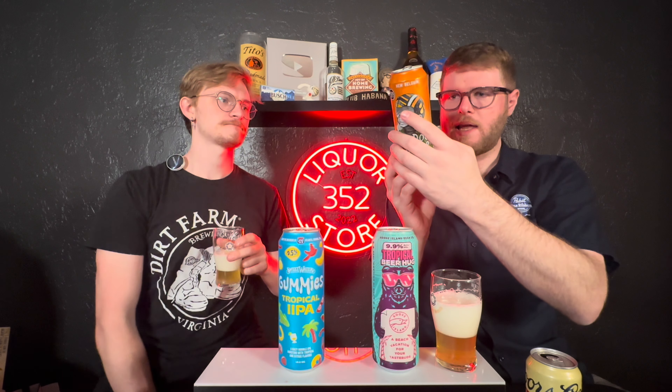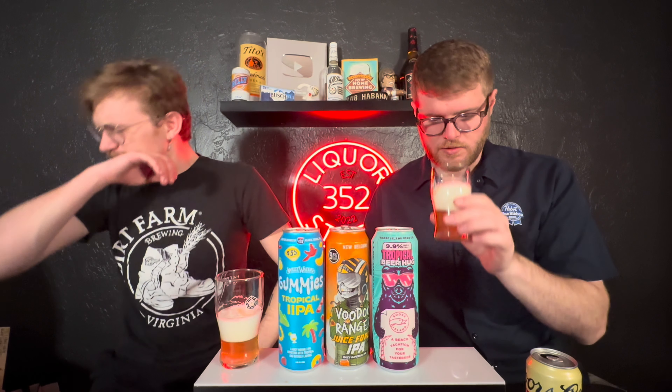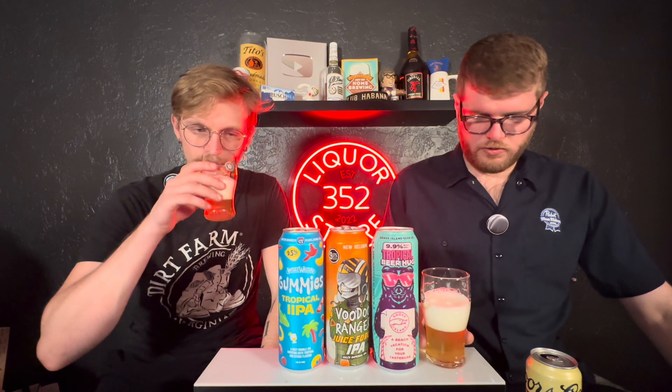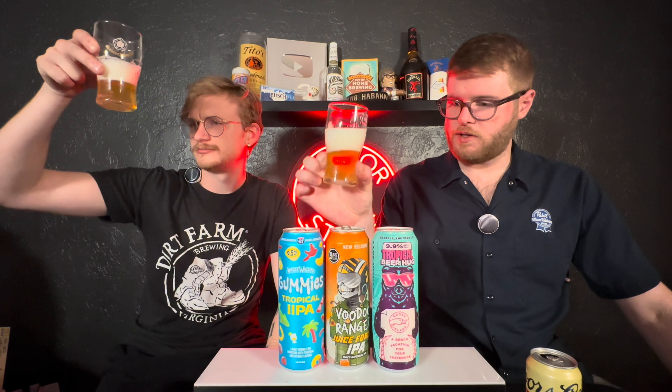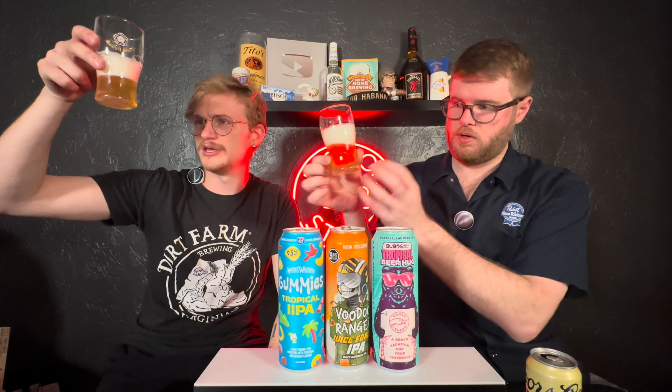Right away the aroma's screaming out of the glass. I'm getting papaya, I'm getting some stone fruit like peach, and I'm getting some tangerine. This smells like the orange juice of IPAs. You know those mandarin orange fruit cups? It smells exactly like that.